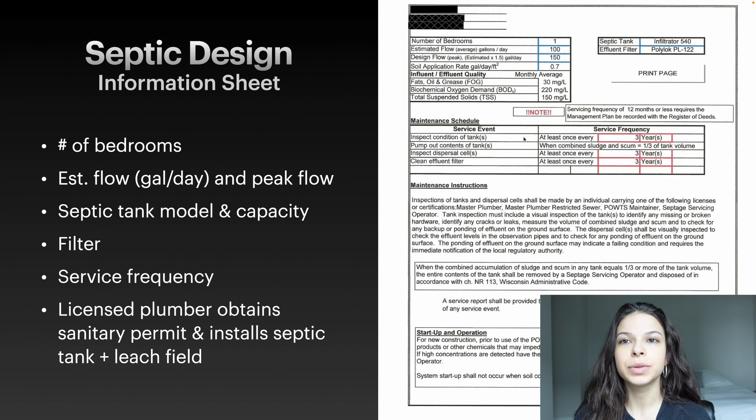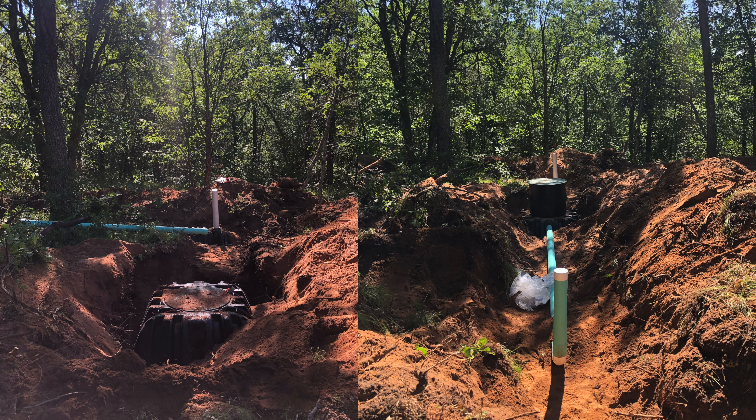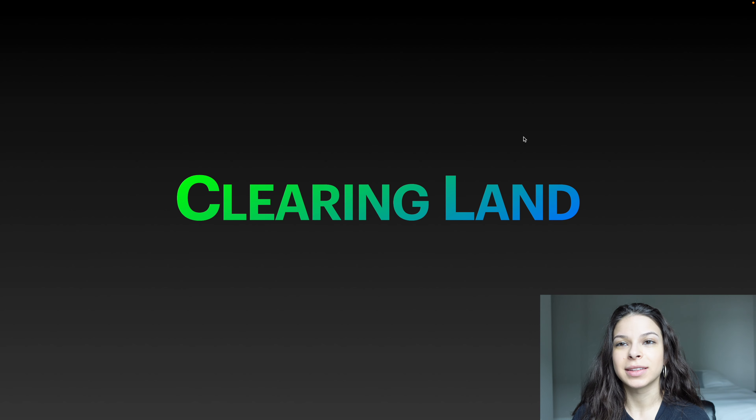In order to get the septic system installed you need to get a sanitary permit from the county — that's why all this information is necessary. The soil test and septic design are given to the licensed plumber, and in our case he took it to the county and was able to get the sanitary permit for us. The permit was an additional 425 dollars on top of what we paid the licensed plumber. After the septic system was installed our next step was clearing the land, and the same guy who did our soil test had a backhoe and was able to clear the land for us.